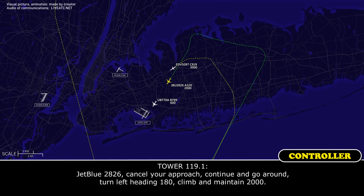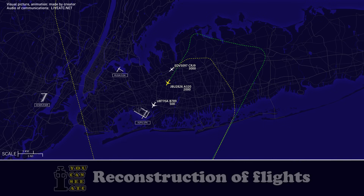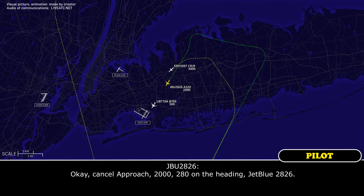JetBlue 2826, cancel your approach, continue, and go around, turn left heading 180, climb maintain 2000. Okay, cancel approach 2000, 180 on the heading, JetBlue 2826.